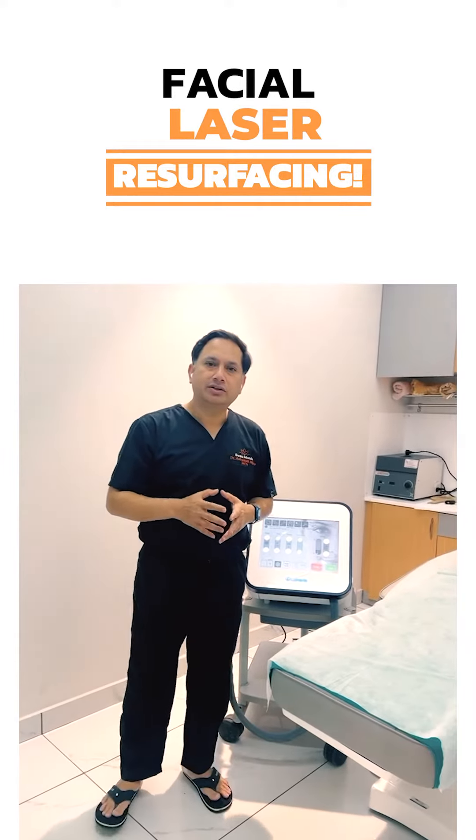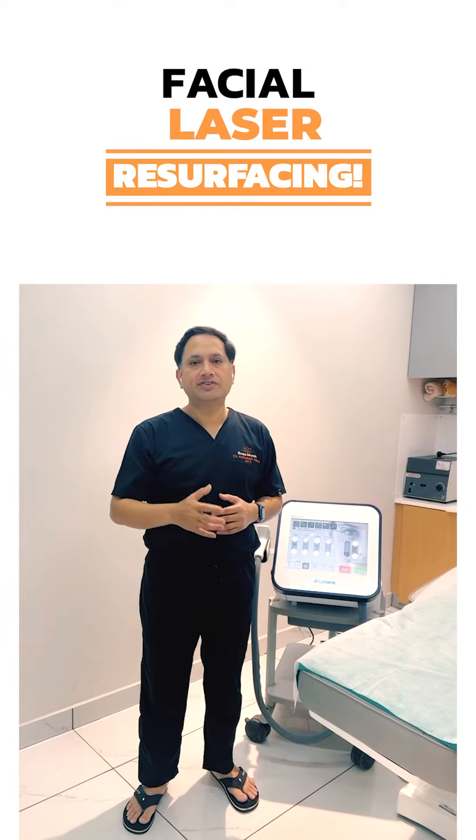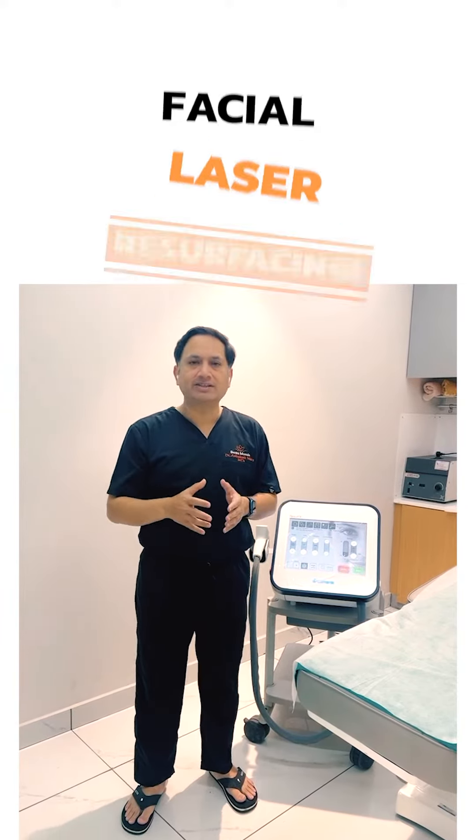Hello, I am Dr. Ashutosh Mishra. Today, we will be discussing about laser resurfacing of the face. What is laser resurfacing?